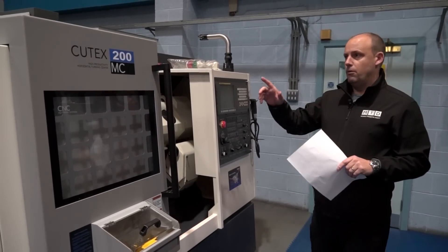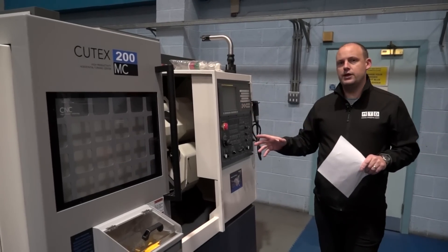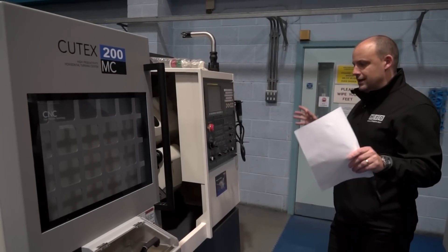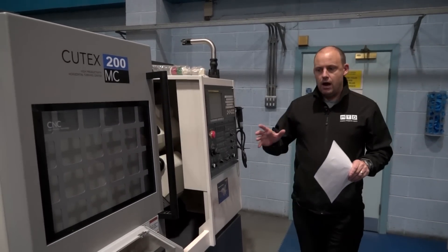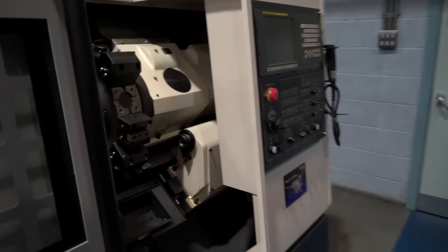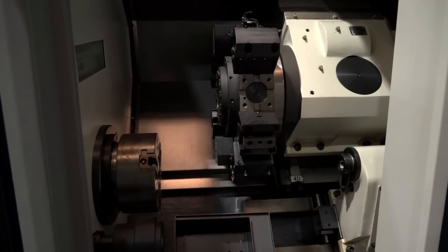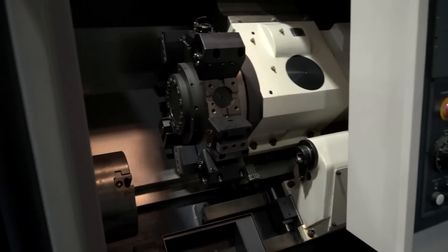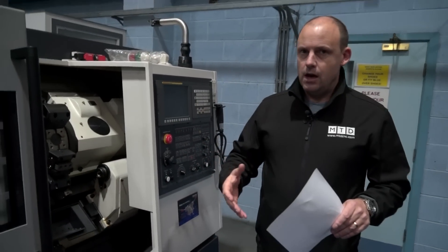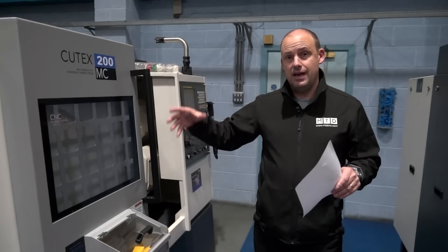We're going to start with this Huachon machine on my right hand side, which is a Qtex 200. This is a mill-drill machine, typically a six to eight inch chuck machine, and it sits on a very small footprint. All Huachon machines are Korean built — they have their own foundry and they push and promote the quality of the product. This is a mill-drill machine with a 12-station turret. They bring the machines in with parts catchers, tool setting arms and everything you'd expect, and the beauty is that these machines are here in stock.